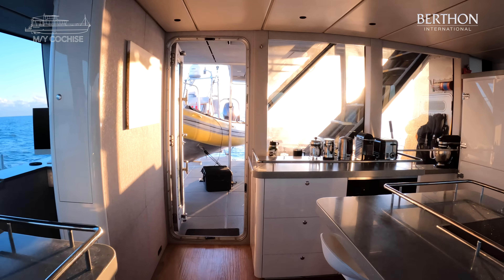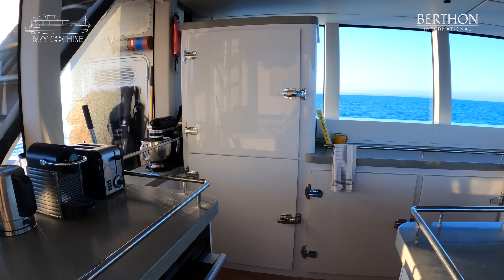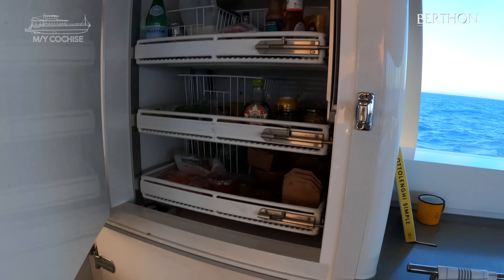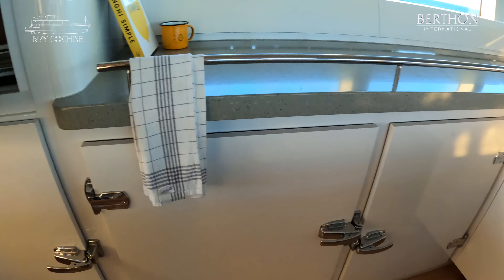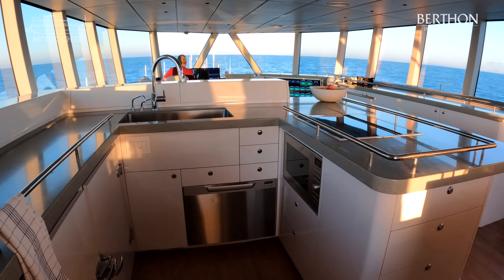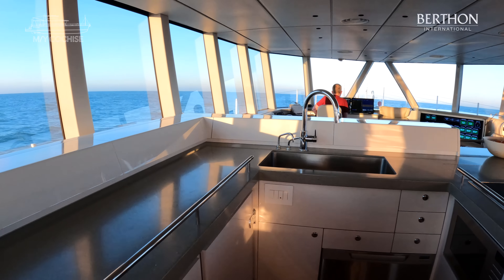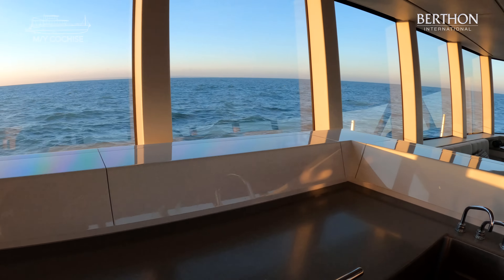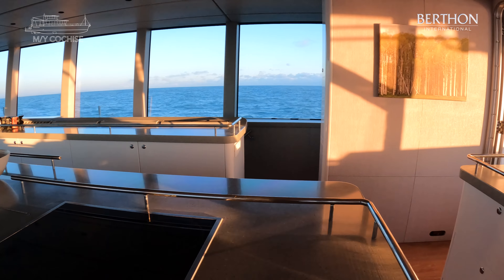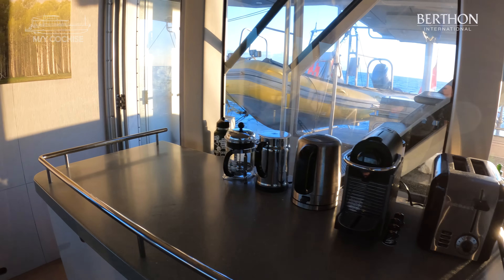Great galley. As with all FPBs, there's an extraordinary amount of refrigeration — we'll have a look in one of the fridges. So she really does have food endurance. There's a dishwasher, microwave, fan assisted oven, induction hob, loads and loads of storage. One of the things I particularly love about Cochise, which was built for Steve and Linda Dashu, is all of the joinery is in high gloss white all-grip. Fantastic — very durable, and as the finish is perfect, it looks amazing.